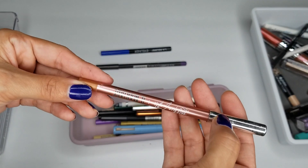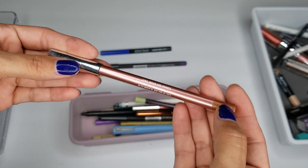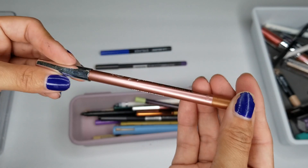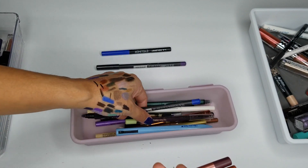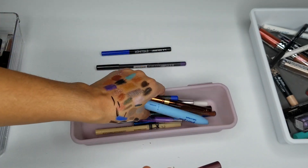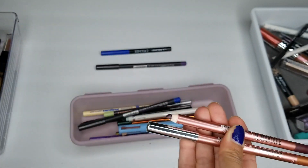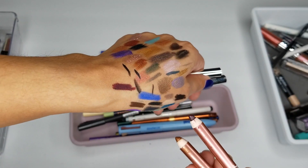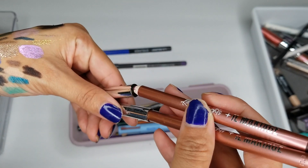I do have the IL Makiage and Kathleen Lights collab eyeliners — I do have three of them, but these ones don't have the shade on them. I think the other one is with my everyday makeup. I am going to be keeping these ones. There are three shades: a purple plum color, a copper, and a bronze. So I'm going to go ahead and keep them.